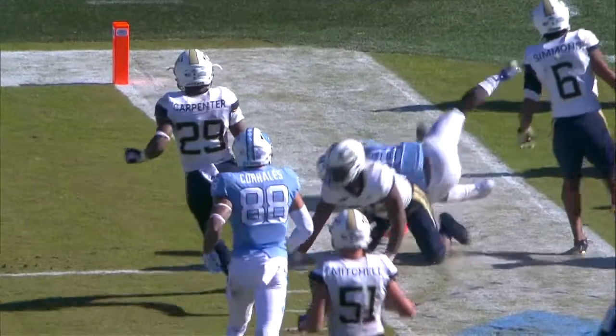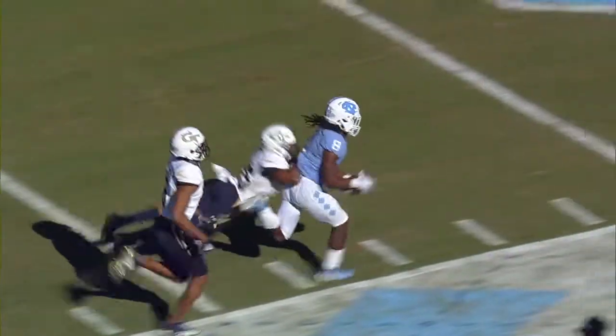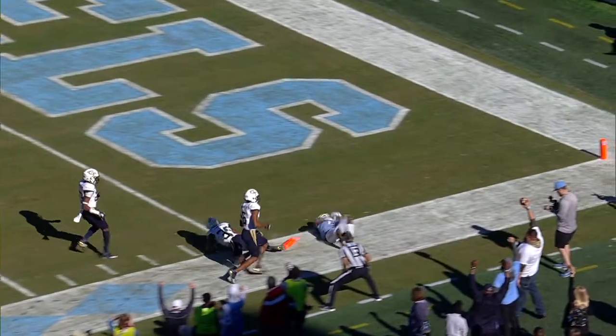He reached for the pylon, but he stepped out of bounds on the dive at the 2. Boy, I tell you what, looking at that replay, I don't think he stepped out of bounds. I don't either, John.